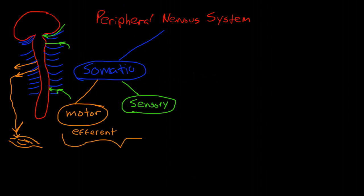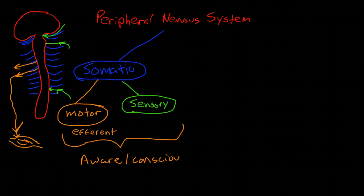Everything in the somatic system involves things that we're aware of or conscious of — so conscious movement and parts of our sensory system that we are aware of. The other branch of the nervous system is the autonomic.